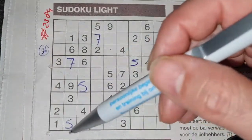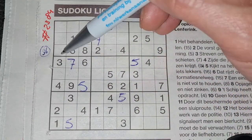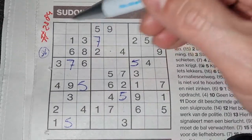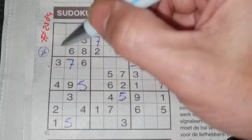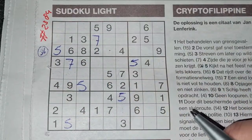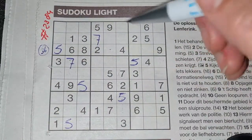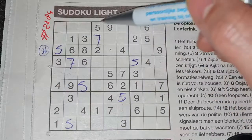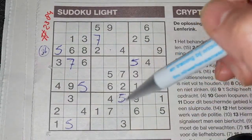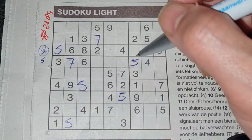Five in the third column, five in the second column, so in the first column the only three places for the five should be here, here, or there. Well, we see here a five — no five there. Here are five — no five there. The only place for the five should be there. And all the fives are used — digit number one: number five.